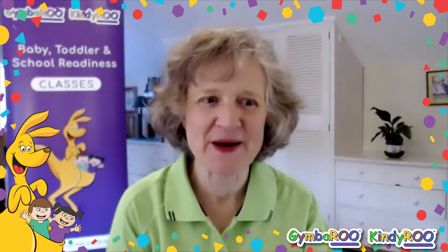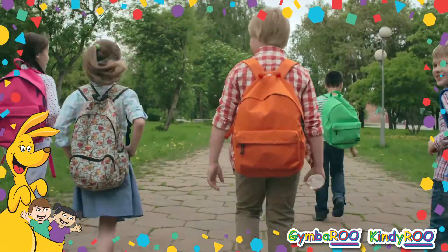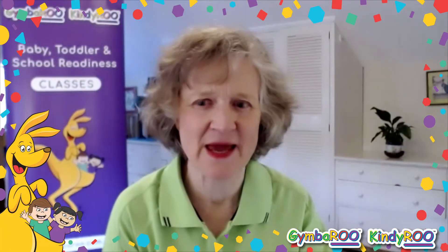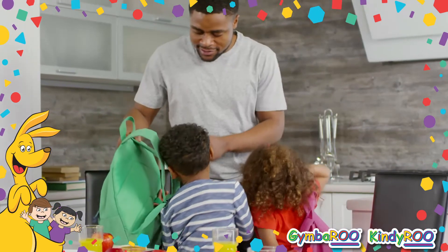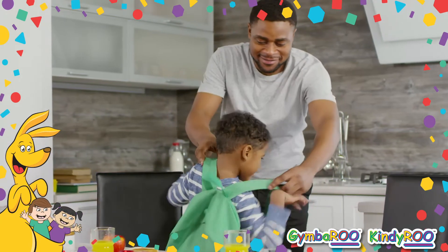My first question to you is: can your child manage their school bag? Sometimes people buy their children a new school bag to go to school and it's all fresh and exciting, and the child hasn't had an opportunity to practice using the bag — either getting in and out of it and putting it on. So make sure that you give them some opportunities to become familiar with their flash new school bag.